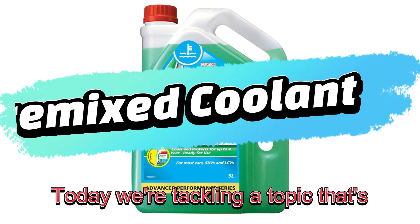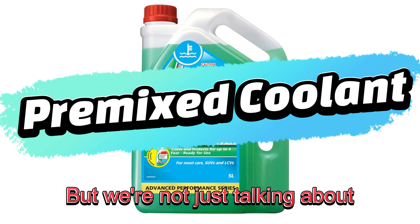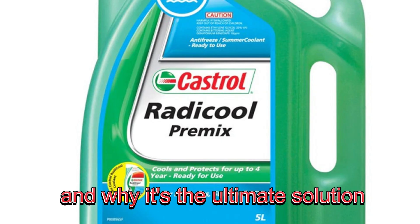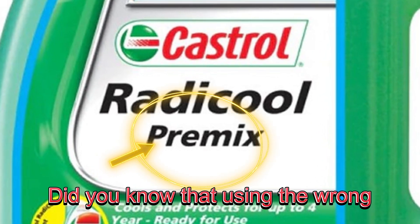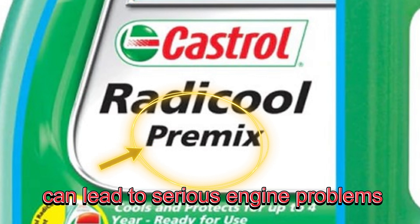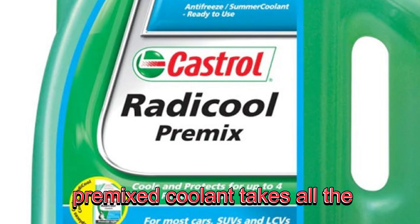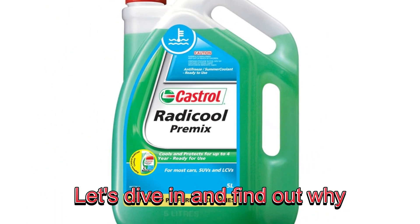Today, we're tackling a topic that's crucial for the health of your engine: coolant. But we're not just talking about any coolant. We're focusing on pre-mix coolant and why it's the ultimate solution for your vehicle's cooling system. Did you know that using the wrong type of water in your coolant can lead to serious engine problems? Well, pre-mix coolant takes all the guesswork out of the equation. Let's dive in and find out why it's the best choice for your car.